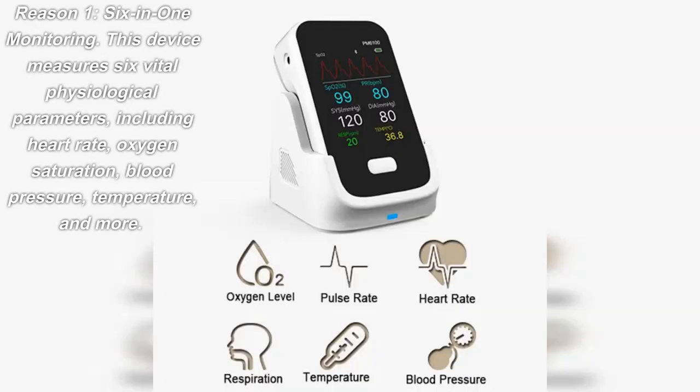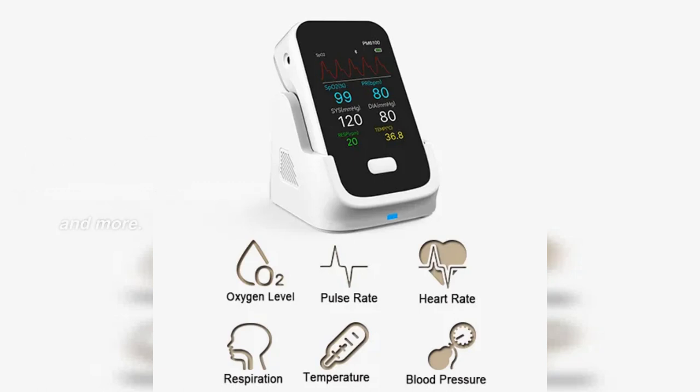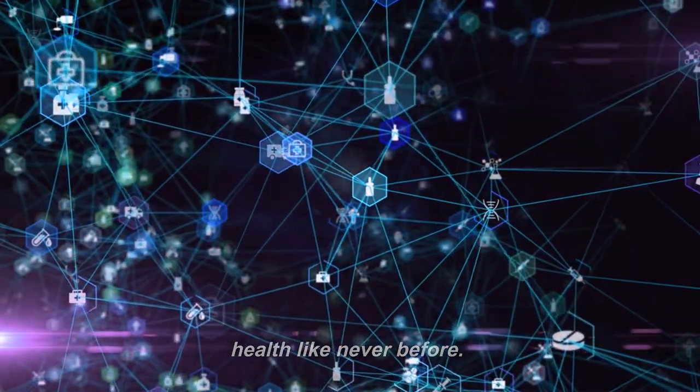Reason 1: Six-in-One Monitoring. This device measures six vital physiological parameters, including heart rate, oxygen saturation, blood pressure, temperature, and more. With precision and ease, you can keep track of your health like never before.